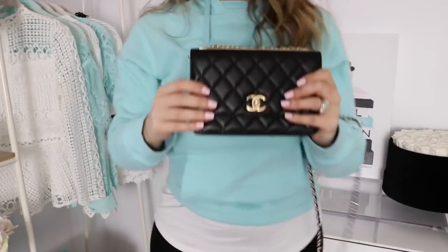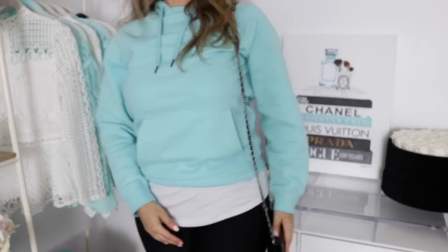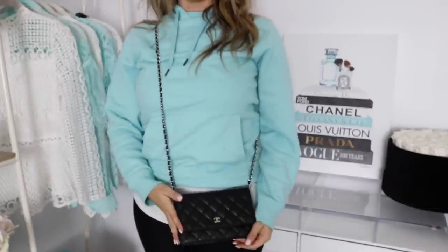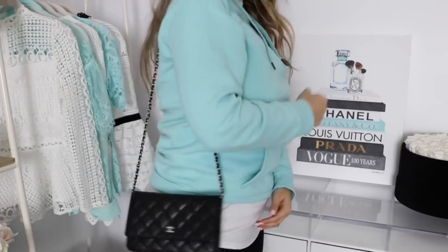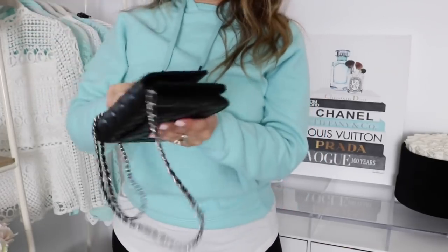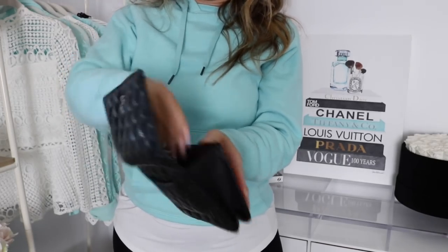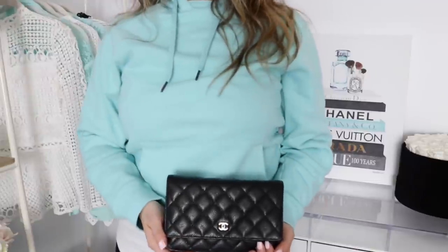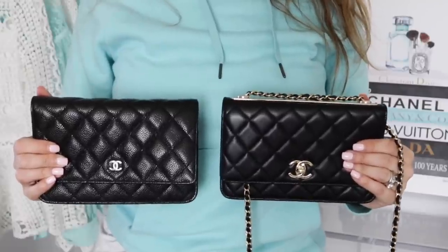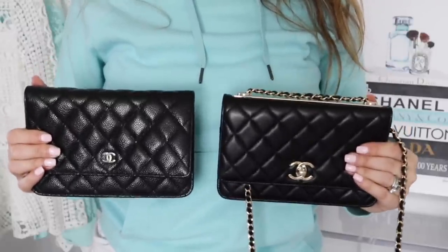Now for the regular Chanel WOC, you can wear it as a long shoulder bag, crossbody, or crisscross the chains for a shorter shoulder bag. You can also tuck the chain on the inside and wear it as a little clutch — I used this in Vegas when going out in the evenings. Both bags are very versatile with a lot of different ways to wear them, so for this category I'm going to give it a tie.